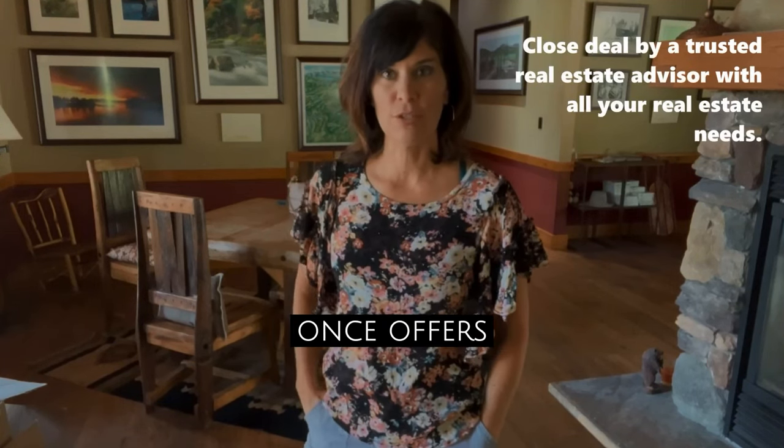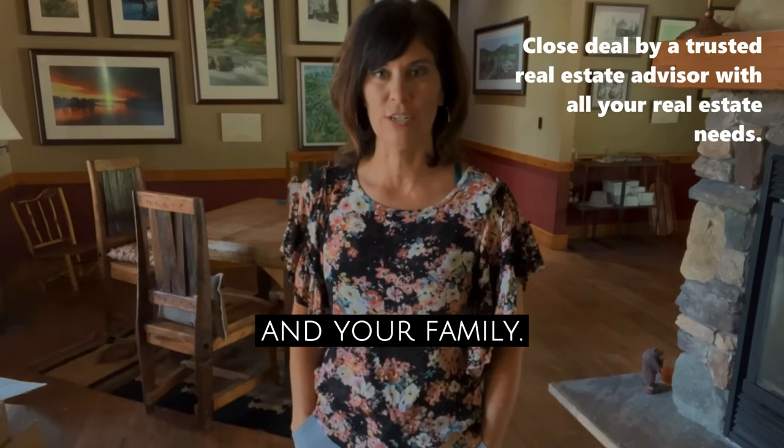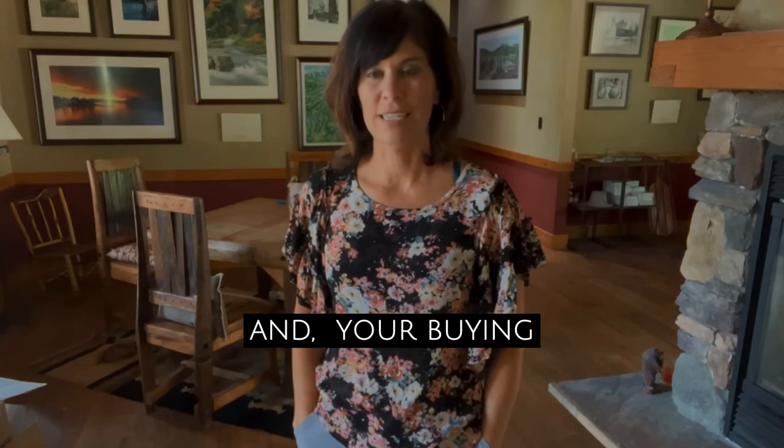And then the fourth step is once offers come in, we will talk about which offer makes the most sense for you, your situation, and your family. These are all important steps in the listing process, and I'm here to help with that process and your buying and selling needs.